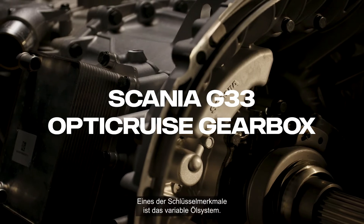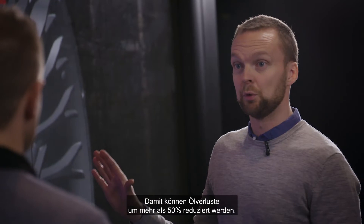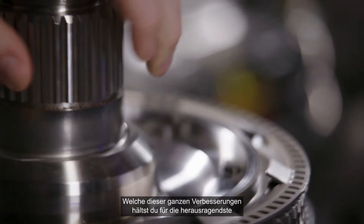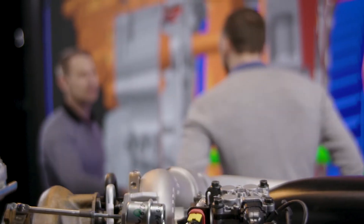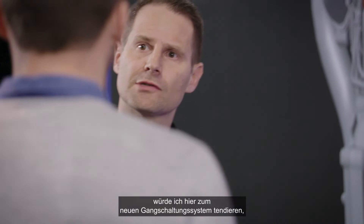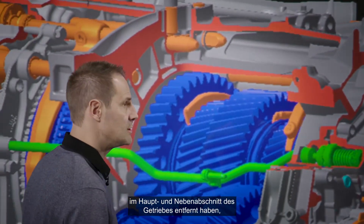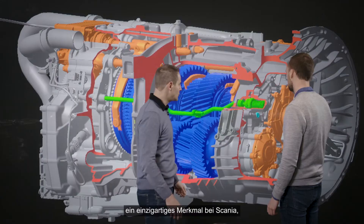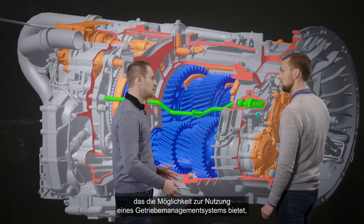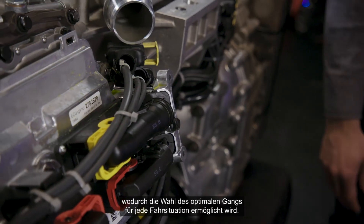One of the key features is the variable oil system. It allows us to cut the losses with more than 50%. Besides the eight reverse gears, I would like to highlight the new gear shift system, where we have removed the synchronizers in the main and range parts of the gearbox. This is a unique Scania feature giving the possibility for the gearbox management system to choose the optimal gear shift performance for each driving situation.